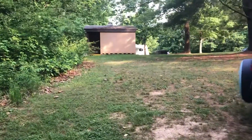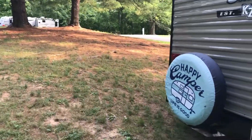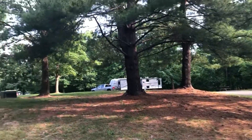If you stay at site 86, this is what the other side of your campsite will look like, with the bathroom up on the hill. You could utilize this space on the other side of your camper because there are no other campers over here.